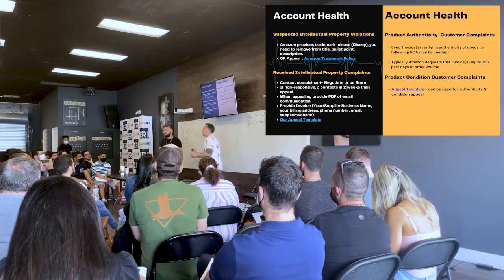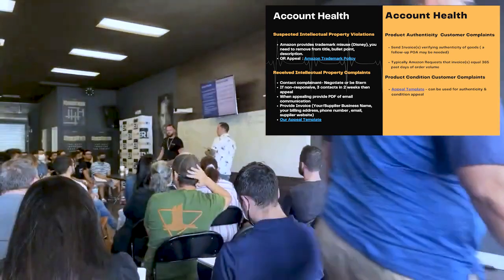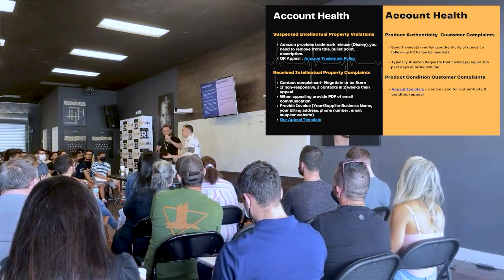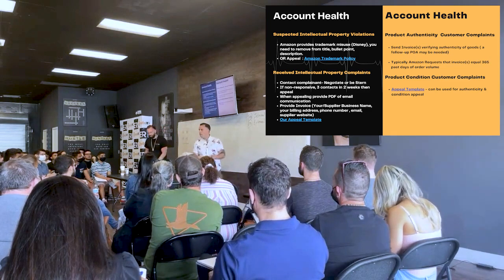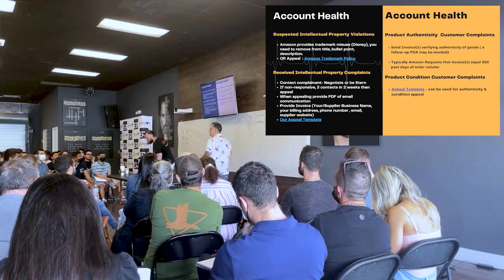For product condition, customer complaints, and authenticity issues, Amazon is now asking for a plan of action for 'new product sold as used' complaints. However, for the majority of those, providing invoices works.